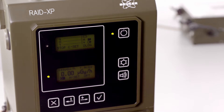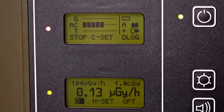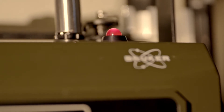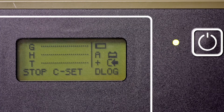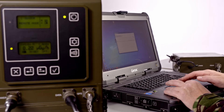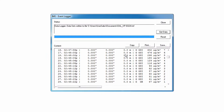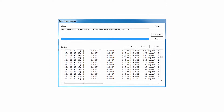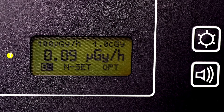The RAID-XP has a twin display providing separate and clear indications of the nuclear chemical threat through audible and visual alarms. The system has an event logger and recorded data can be combined with positioning when a GPS is connected. This data can be easily exported to integrated systems or downloaded using the complementary software.